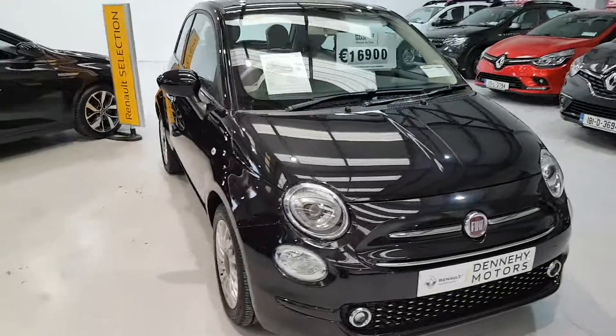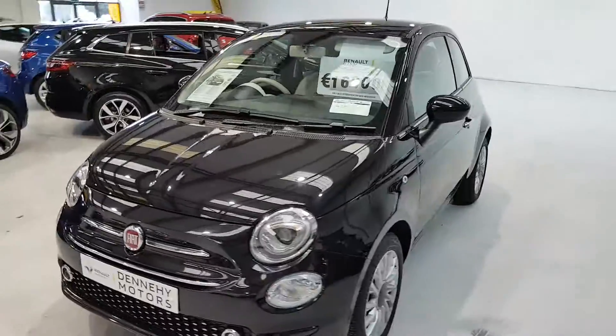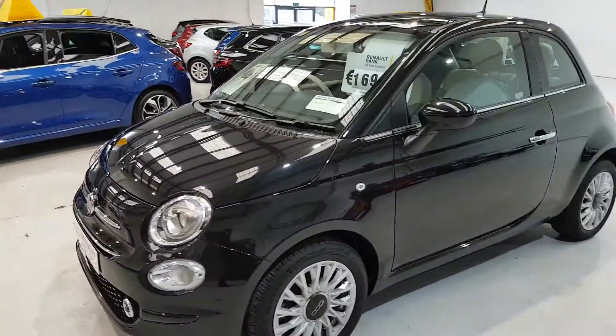Hi, welcome to Dennehy Motors. Here we're featuring a 2020 Fiat 500 1.2 petrol. This is an X-Demo model.